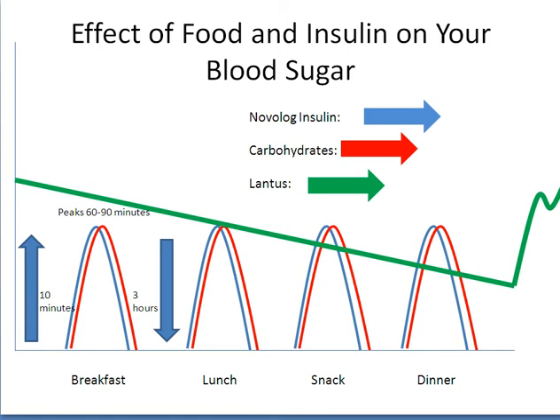Let's talk about your basal insulin first. Lantus or Levomir insulin is typically given around the same time at night and can last up to 24 hours. Since Lantus is a basal insulin, it keeps your blood sugars within range between meals and while you are sleeping. It does not work on foods like carbohydrates.